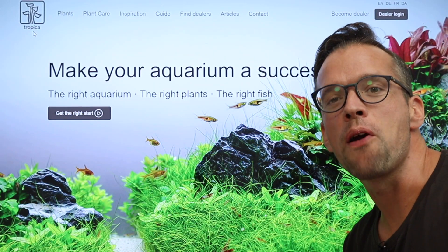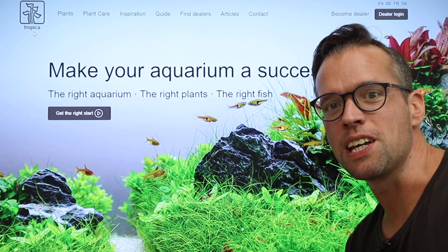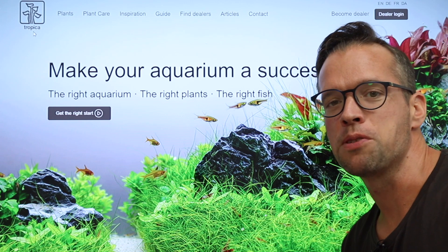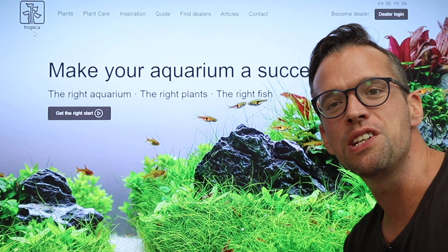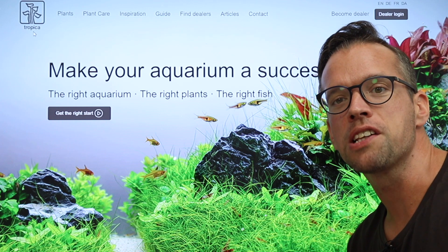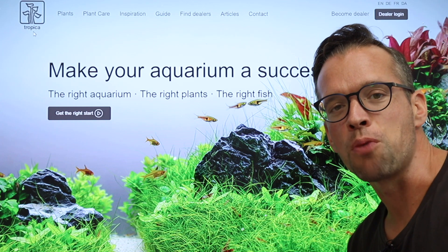We hope you find the Tropica Aquarium Plants website helpful in making your aquarium a success. Please consider sharing your aquarium success with us on our social media channels by using the hashtags Tropica Aquarium Plants and Made with Tropica.